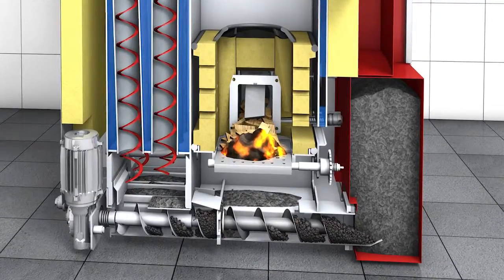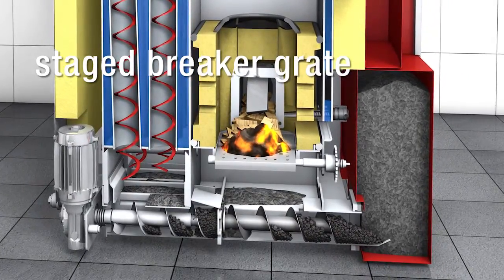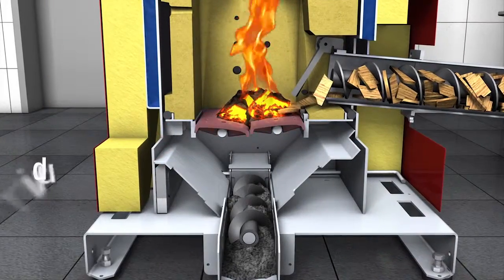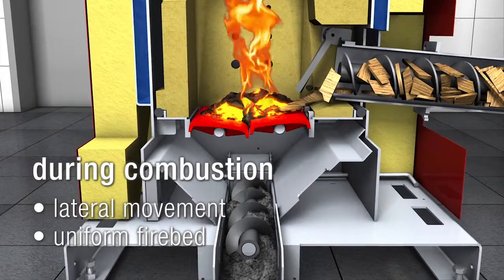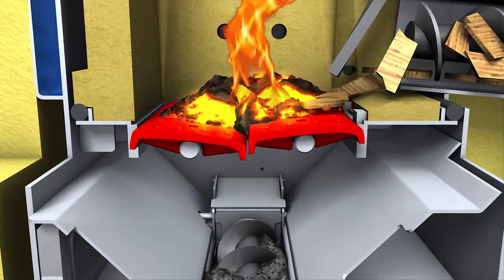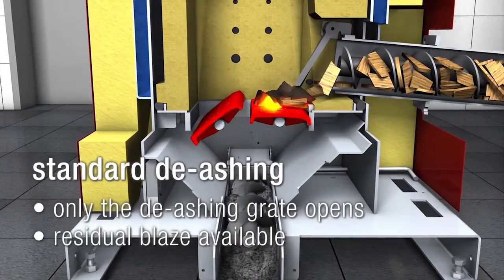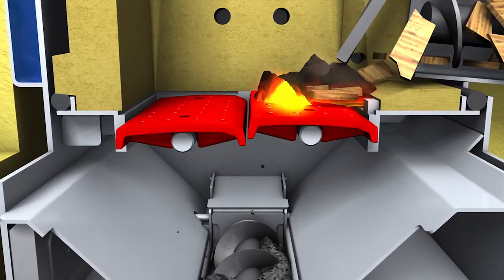Decades of experience in the field of biomass have borne fruit in the new staged breaker grate. Multiple functions confirm the optimised operation. During combustion, the grates have a lateral movement, which leads to a uniform firebed with perfect combustion. During standard de-ashing, only the rear grate is opened and the ash falls into the ash bin below. The residual blaze provides a quick transfer into the combustion phase.